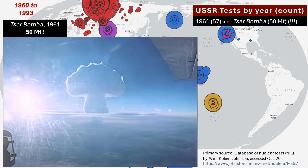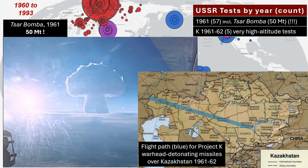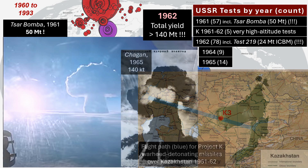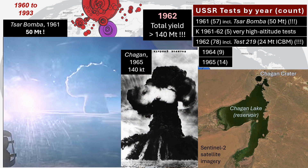The 1961-62 Project K comprised high-altitude missile tests over a populated region, causing electromagnetic pulse impacts, with the K-3 test infamously disabling a regional grid, including destruction of an electrical power plant. USSR testing peaked in 1962, in terms of count and yield, with a large number of tests in the multi-megaton range, including Test 219, a massive ICBM-delivered H-bomb with a yield of 24.4 megatons, the second most powerful bomb ever tested. No tests in 1963, after which Soviet testing shifted underground, as per the partial test ban treaty.